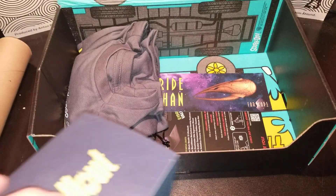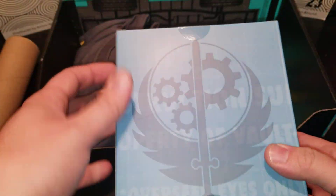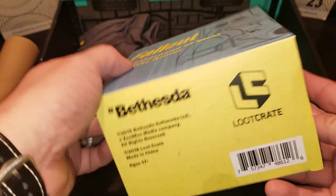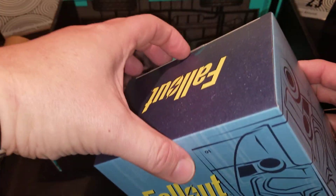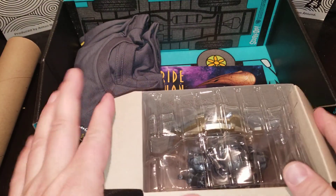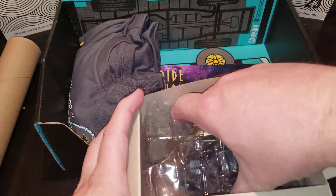Let's do the Fallout thing — Fallout Brotherhood of Steel Power Armor. Here's the box: it says exclusive to Loot Crate, Brotherhood of Steel Power Armor. I have to make a confession — I've never played Fallout. Let's see what it looks like.